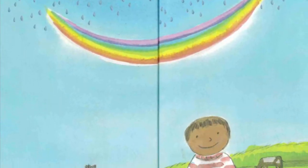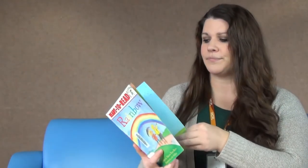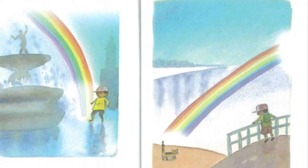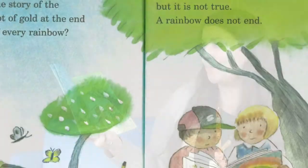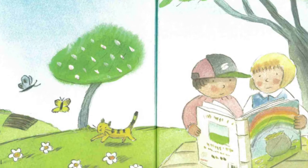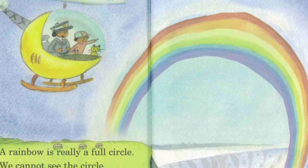Sometimes the rainbow is upside down — this is called a sun smile. Have you ever seen a sun smile? If the angle of the sun is just right, you can even see a rainbow in a fountain or a waterfall. Have you heard the story of a pot of gold at the end of every rainbow? It's a nice story, but it's not true. A rainbow does not end — a rainbow is really a full circle. We cannot see the circle from the ground because the earth gets in the way.